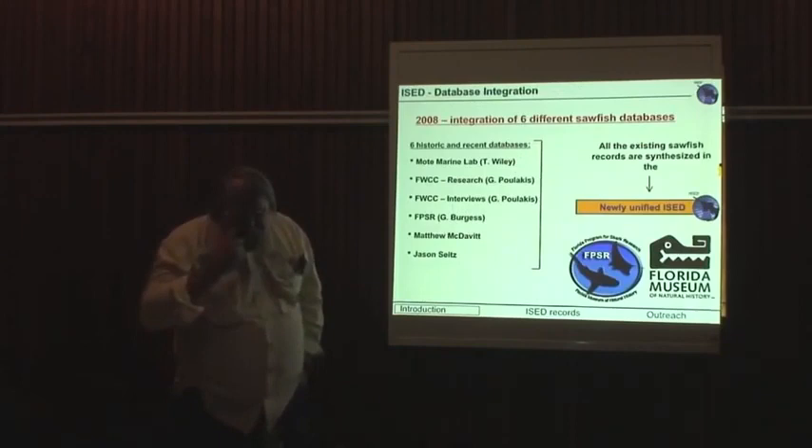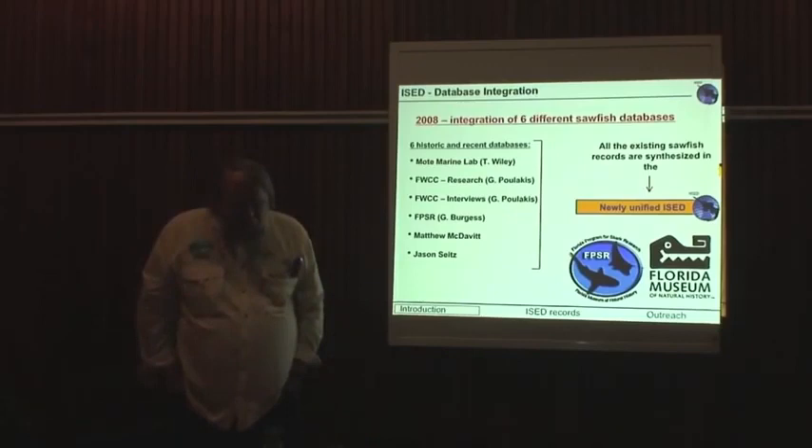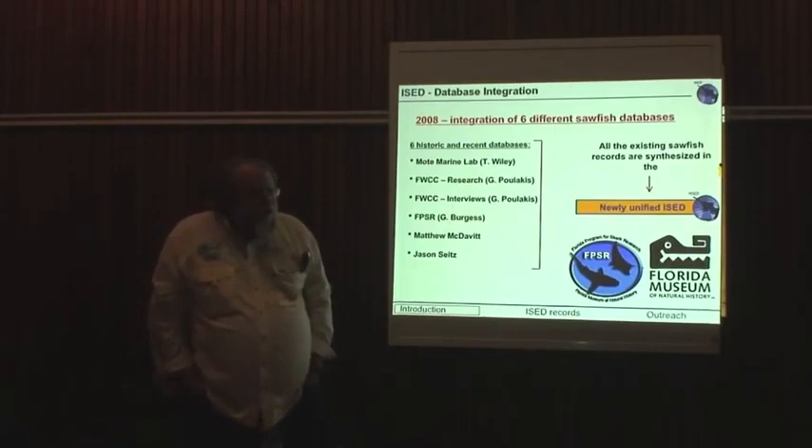Subsequently to that, in 2008, that database at Mote was transferred to our institution, the University of Florida, where it was integrated with a series of other databases that had been running prior to and concurrent with that one at Mote.